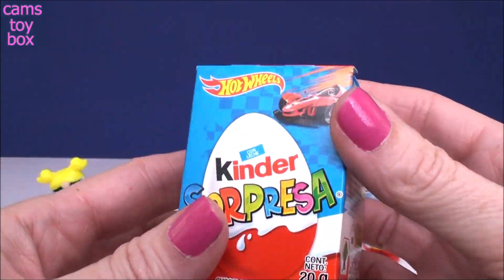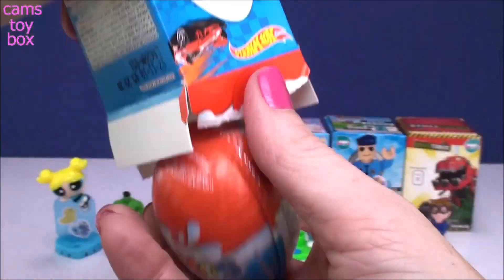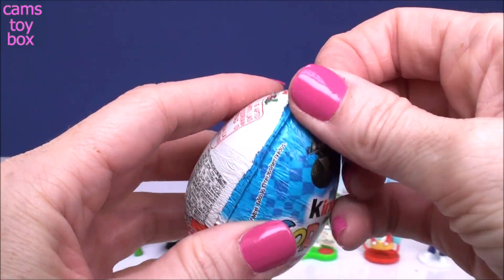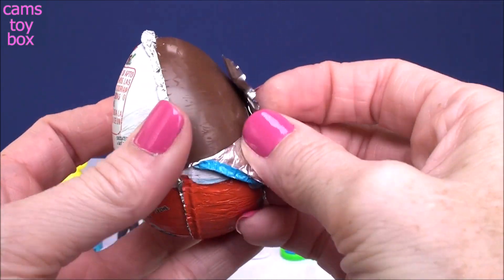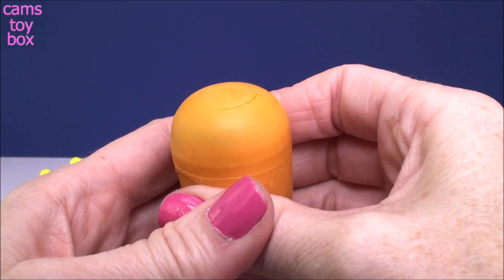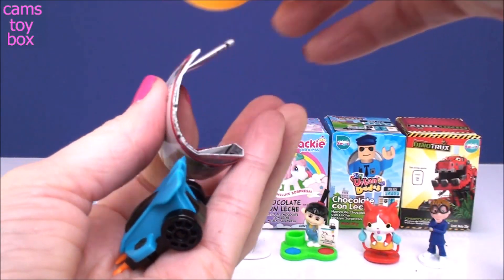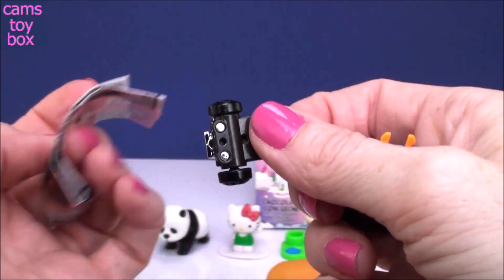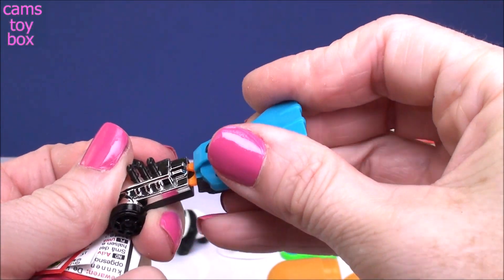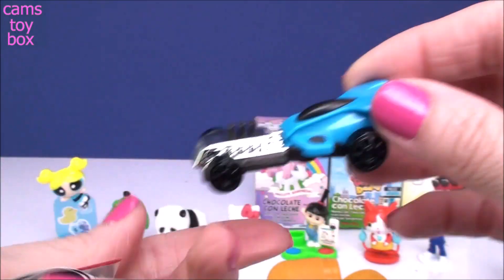And another Kinder — this time it is from Hot Wheels. We've got a car that comes out in two different pieces. Let's see if I can pop that together. There we go, so you got yourself a little Hot Wheels car. I like it.